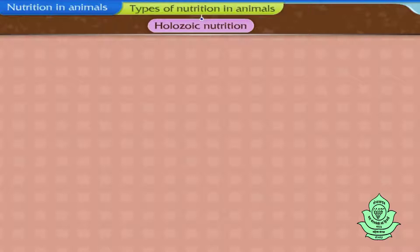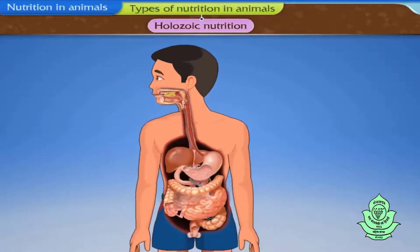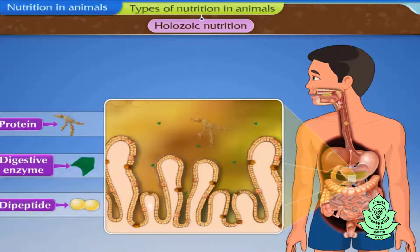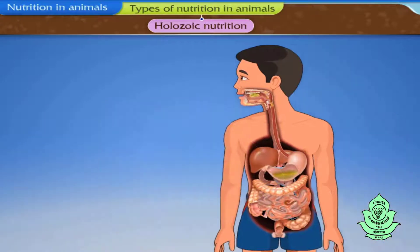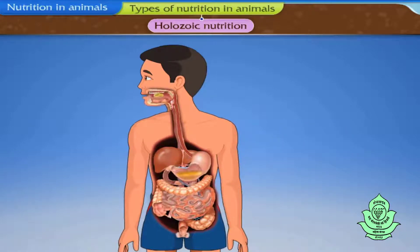In holozoic nutrition, parts of plants or animals or whole organisms are taken in as food. The consumed food is then digested with the help of digestive enzymes and converted into simpler substances, and absorbed by body cells of the animals. The undigested food is then thrown out of the body by the process of egestion.